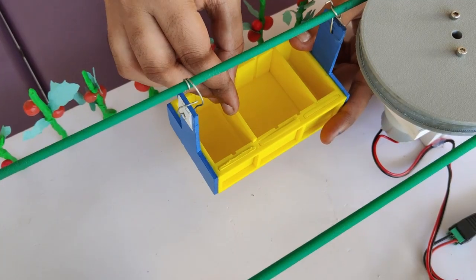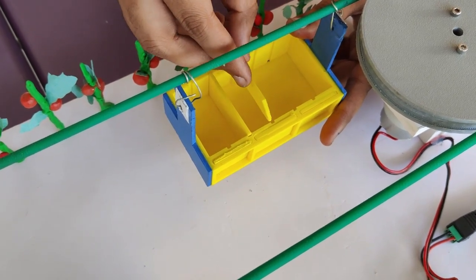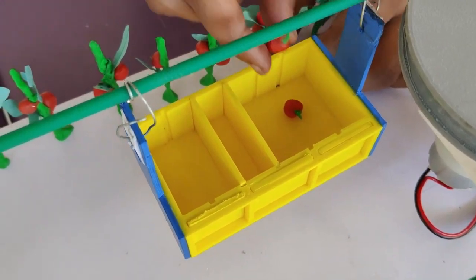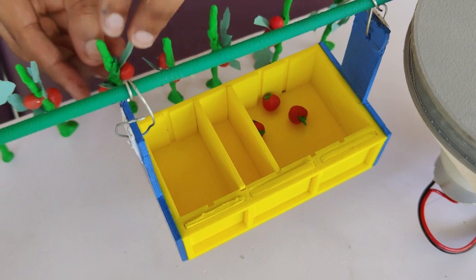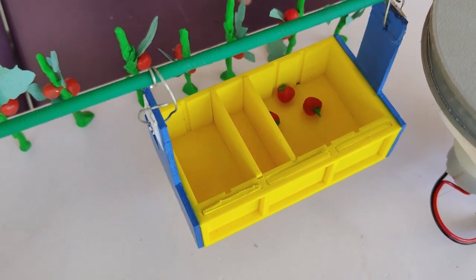Farmers can alter the space required for different grades of vegetables by moving the slabs that are provided to differentiate between one grade and another. This decision can be made based on the amount of different grades available. For example, if the Grade 1 vegetable is more than the other two, then the farmer can adjust the basket to provide more space for Grade 1 by moving the slabs.